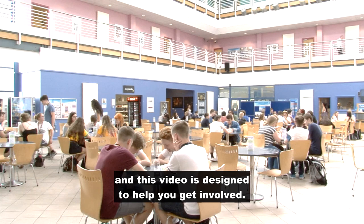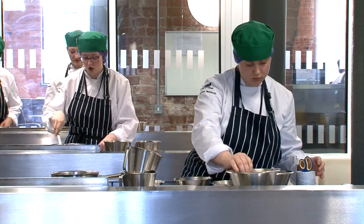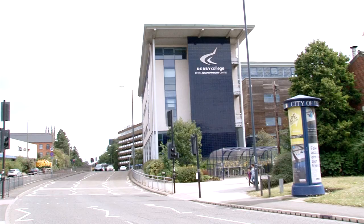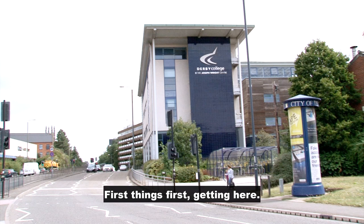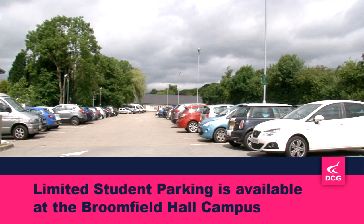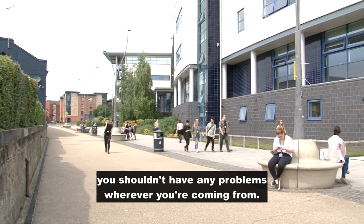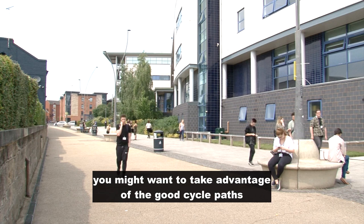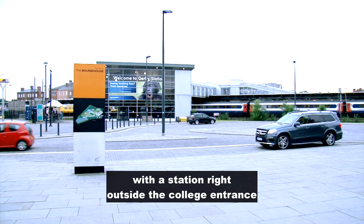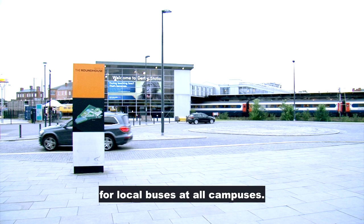We've got a great community here at Derby College Group, and this video is designed to help you get involved. First things first, getting here. We've got plenty of options for travel, and you shouldn't have any problem wherever you're coming from. If you're local to the city or within a couple of miles, you might want to take advantage of the good cycle paths, either by bike or even walking. The train is also convenient, with a station right outside the college entrance at the Roundhouse, and there are plenty of options for local buses at all campuses.